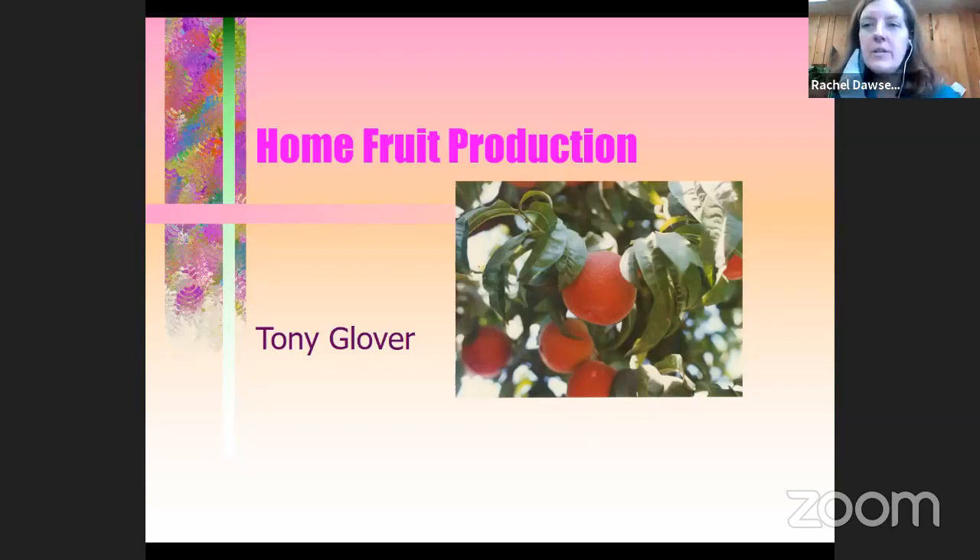Welcome to the lunch and learn with the North Alabama Agriplex. This is our second lunch and learn for the year — the first one was virtually on seed starting. All of our virtual programs are being put on the North Alabama Agriplex YouTube channel, so search 'North Alabama Agriplex' to find this video as well as our recent seed starting, raised bed gardening, hydroponics, and several other programs.